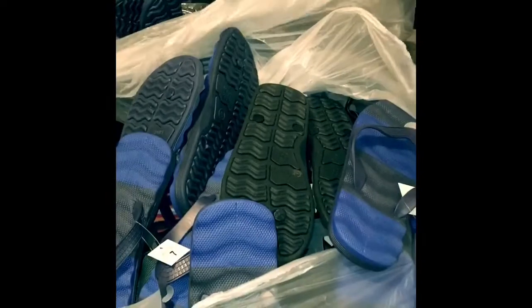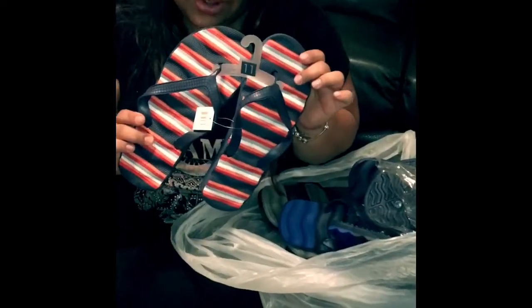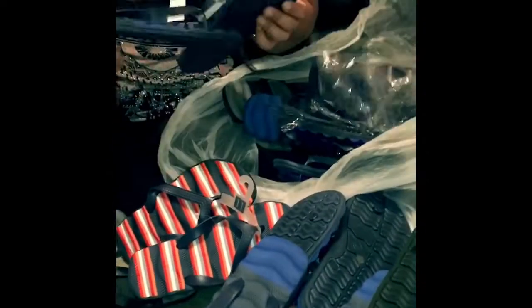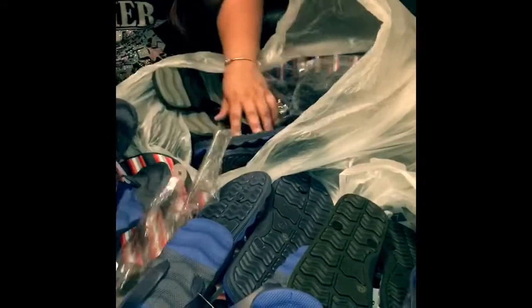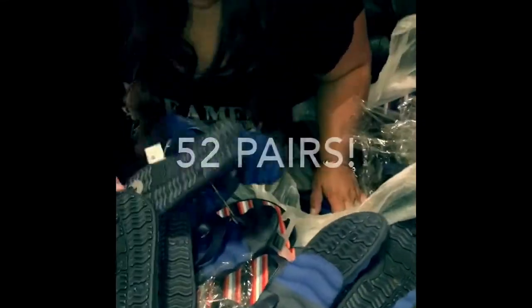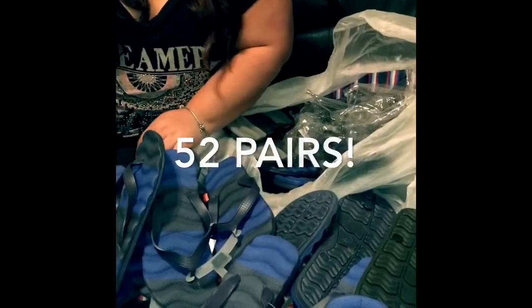Everybody in the house is going to get sandals — hey, for Christmas! Christmas is a long time away, but birthdays, whatever. We gotta take them out for the picture. We're gonna count all the sandals and make sure — sandals 101 — we'll find out how many there are. We'll let you know, bye guys! Actually, we'll be back in a second — stay tuned.